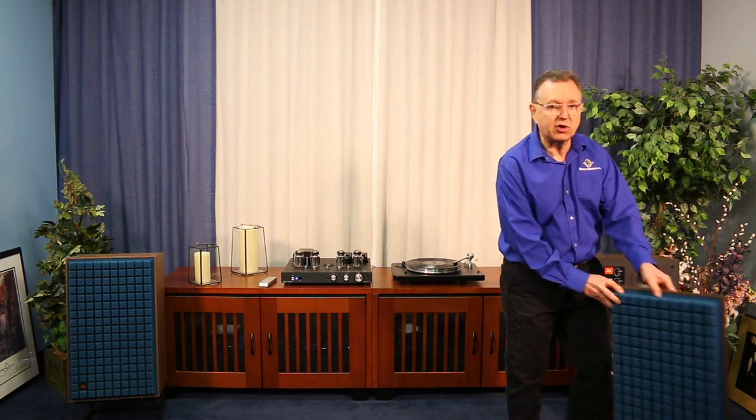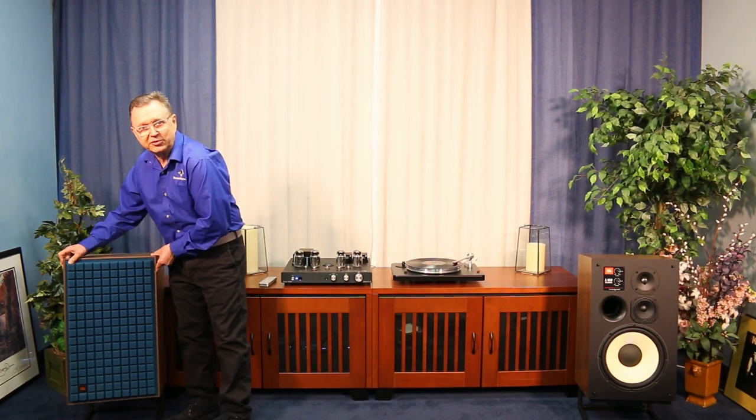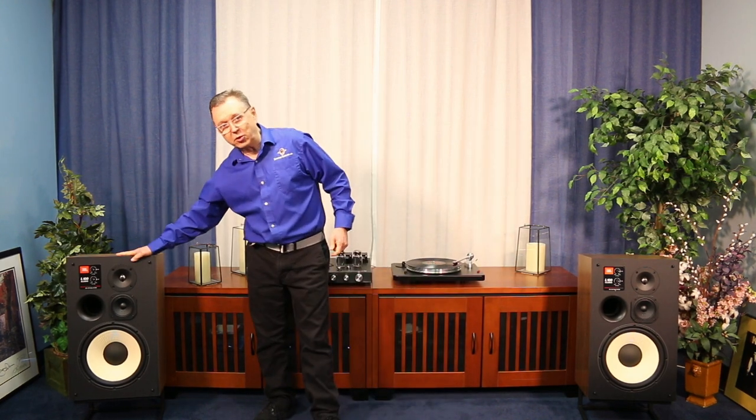The JBL L100 Classic is a totally redesigned speaker that looks and mimics much of what the original did, but I'll tell you it is not the sound of the original. It may be in the tradition of the original sound, but it is much more than the original ever was. We have a great video on this speaker and on this integrated amplifier.